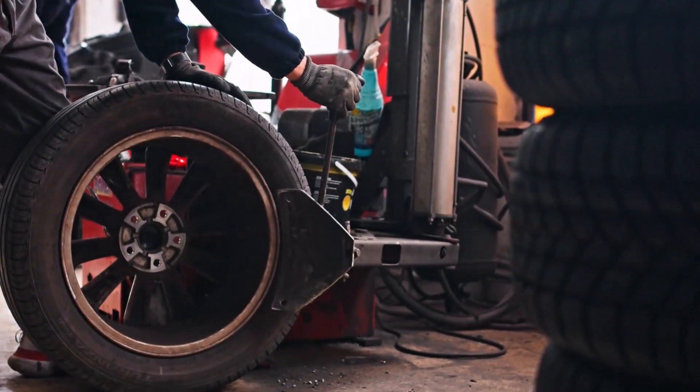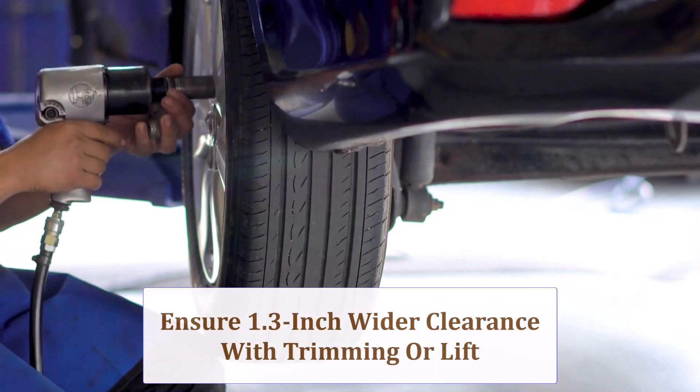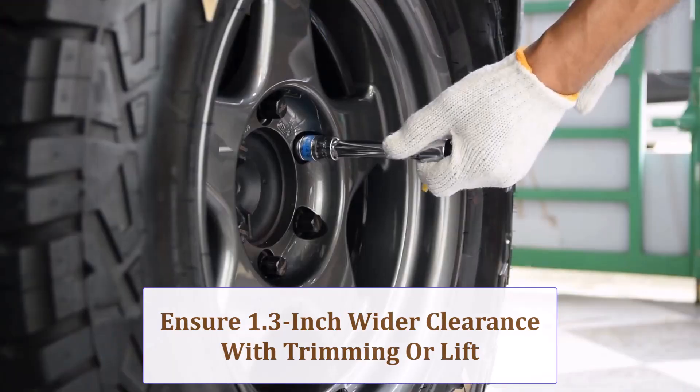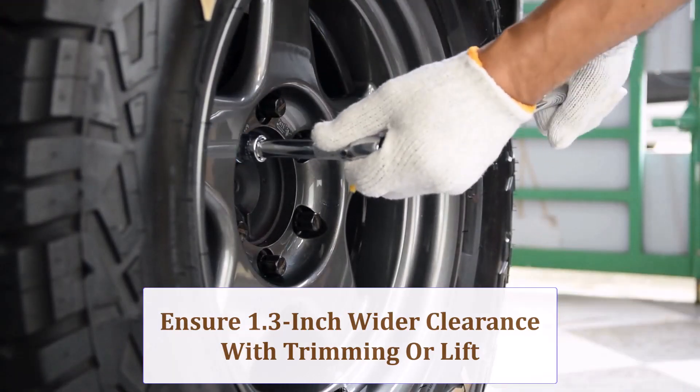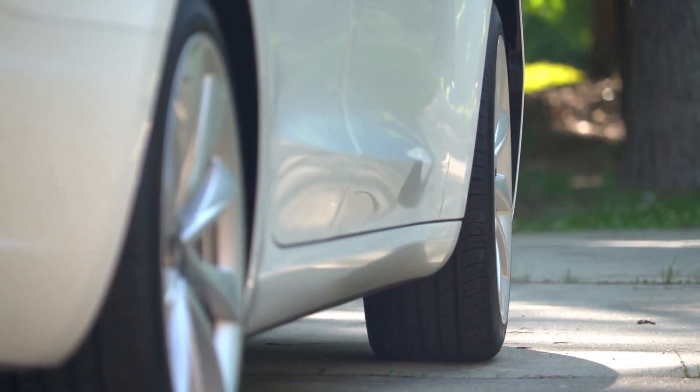The 33-inch mud terrain is 1.3 inches wider and nearly an inch taller. Fender clearance, crash bar trimming, or a mild lift may be required. Confirm you have at least 0.6-inch inner clearance on turns and full suspension compression.